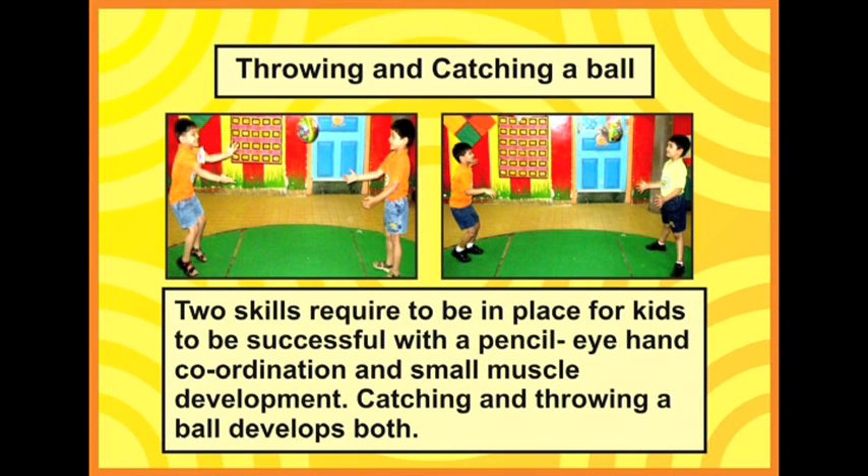Throwing and catching a ball — many mothers ask how this teaches writing. Well, throwing and catching a ball require two skills: eye-hand coordination and small muscle development. So if your child can catch a ball, he can definitely write well. Doesn't that make you think the entire Indian cricket team must have bad handwriting? Because after all, they don't catch the ball very well!